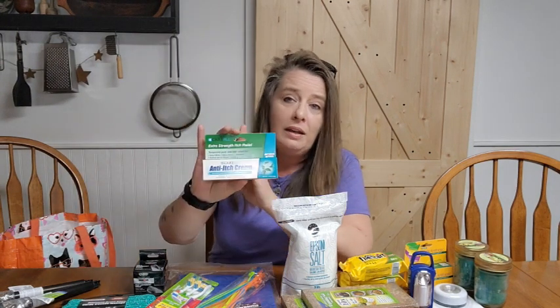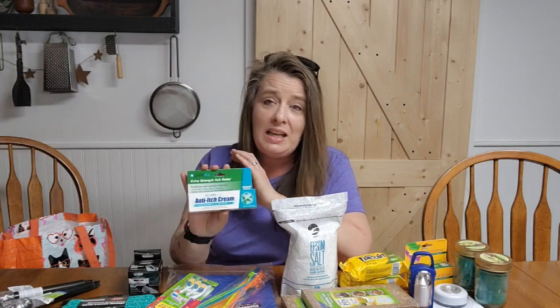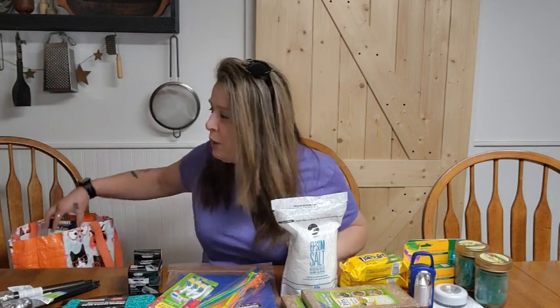And then anti-itch cream. We get into poison ivy, we get bee stings and bug bites, irritated skin — anti-itch cream is definitely good to have. You want to have all those different little things that you use all the time in a decent supply, because you'd be pretty upset in an emergency if you run out and can't get more.